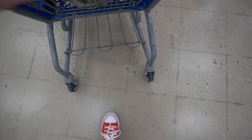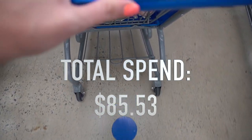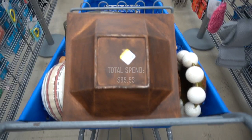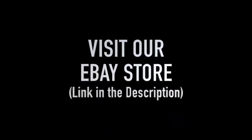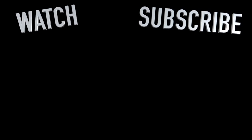Our total spend on this trip was $85.53, which for a full cart wasn't that bad. I hope you guys enjoyed that video. I am currently at the next Goodwill, but you guys are going to have to wait for that until tomorrow, and I'll see you then. My family calls it my superpower — it's my ability to see value in things that other people might overlook. Bye.